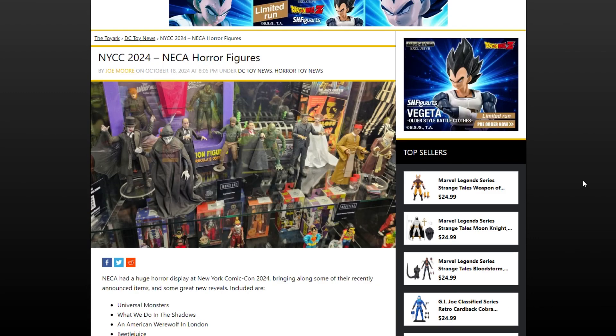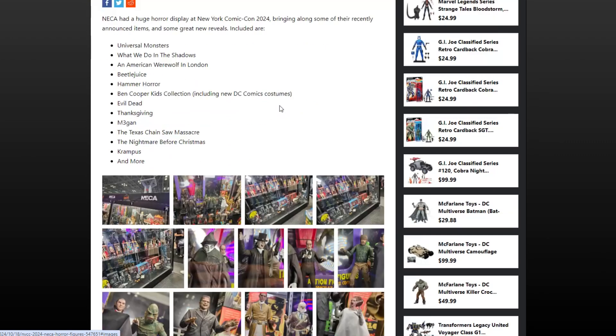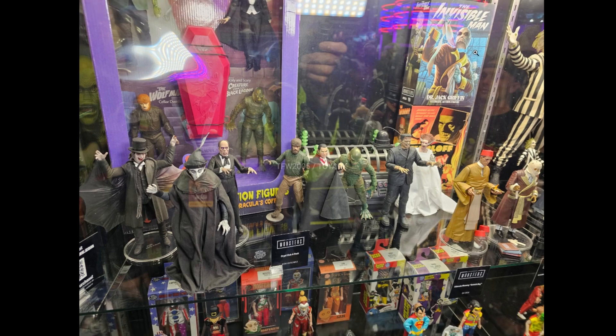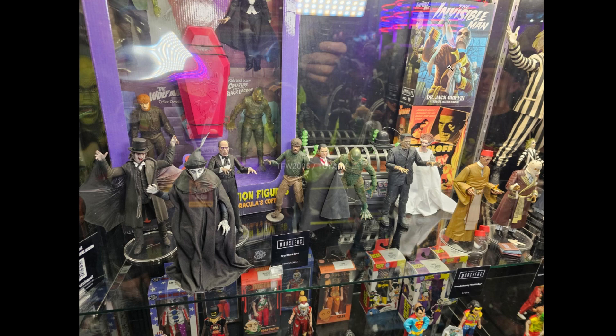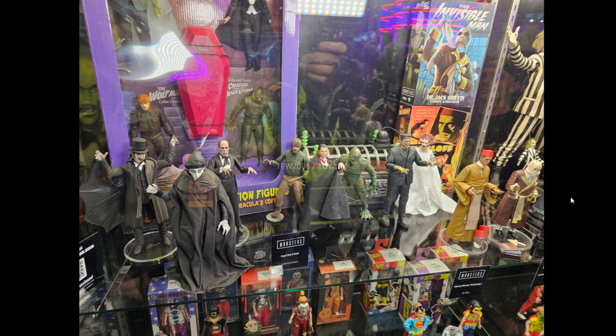Let's move on to NECA. Changing speed slightly, I thought I'd cover it because there are a lot of horror figures here I didn't even know were in the pipeline. We'd already heard about the latest wave of Universal Monsters — really cool. We're seeing a fantastic Invisible Man in the smoking jacket, which is my preferred look for the character. We also have the pre-mummy Boris Karloff — the character before he's made into a mummy — which rounds out the Mummy film collection quite nicely alongside the fantastic sarcophagus set we already have.